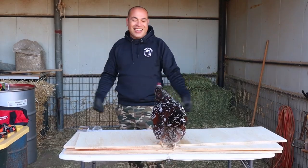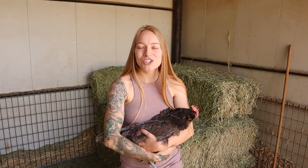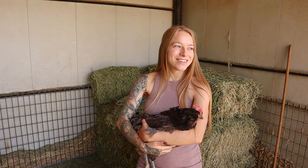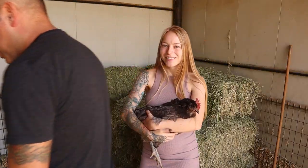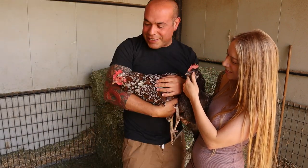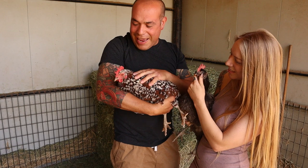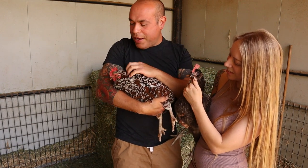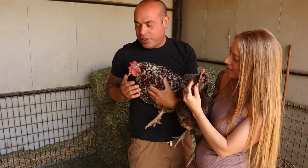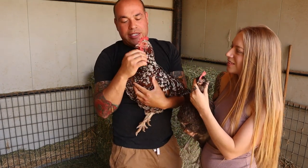Ricardo's building stuff and they're up on the workbench — whatever we're doing, they're involved. And this is Annie, our Speckled Sussex. They follow us everywhere, they let us pick them up, and they're generally easy to catch.